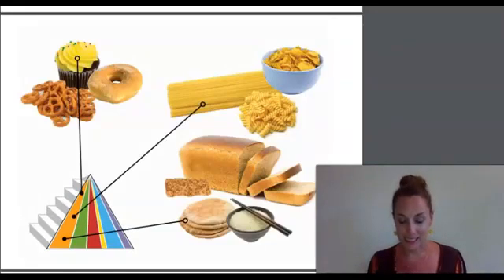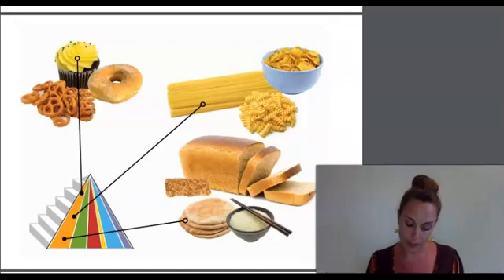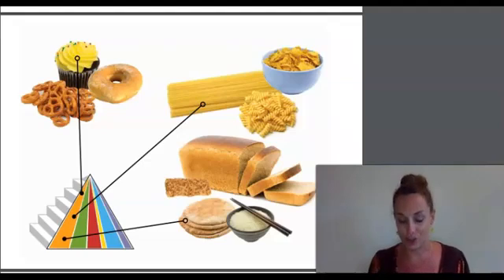Grains are special types of grasses. Wheat, rice, oats, barley, and rye are all grains. Foods that belong to this group are either whole grains or refined grains. For example, bread is in the grain group. Some breads like whole wheat bread are made from whole grains. Other breads like white bread are made from refined grains. Refined grains have had most of their healthy parts taken out, whereas whole grains still have all the nutrients your body needs to grow. Whole wheat bread, brown rice, whole wheat spaghetti, whole wheat crackers, oatmeal, rice cakes, and popcorn are all good choices.